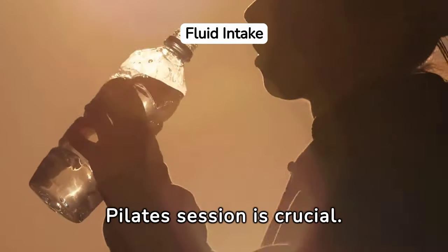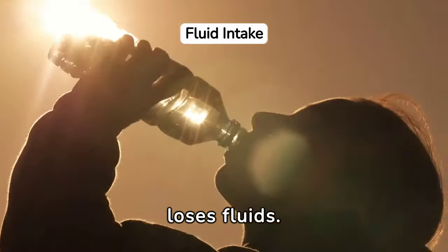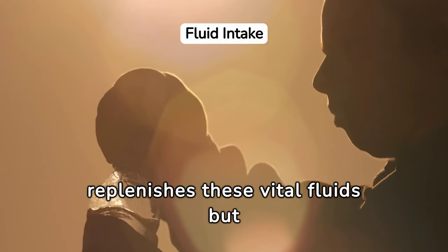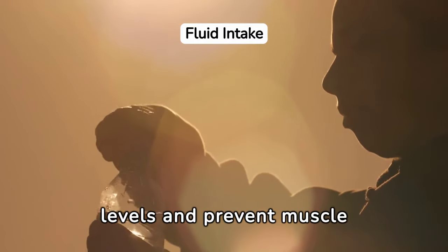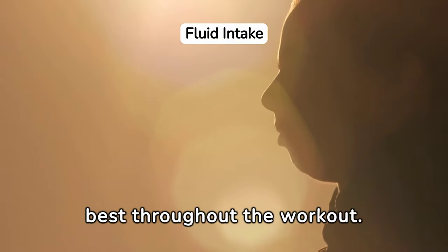Hydration during your Pilates session is crucial. As you progress through the exercises, your body sweats and loses fluids. Drinking water not only replenishes these vital fluids but also helps maintain energy levels and prevent muscle cramps. Staying hydrated ensures that you can perform at your best throughout the workout.